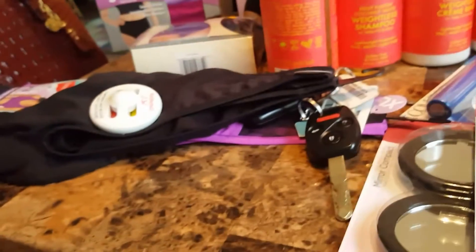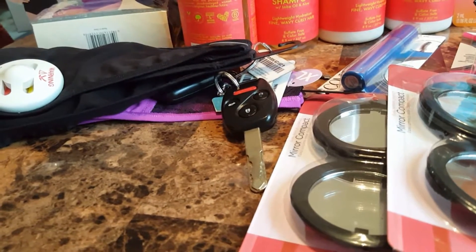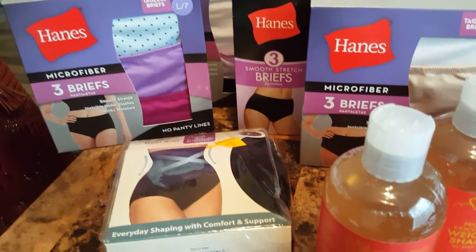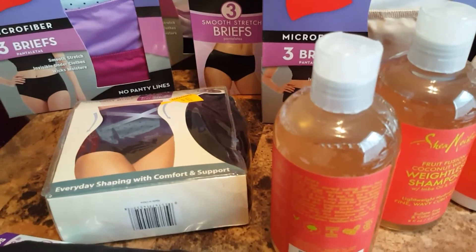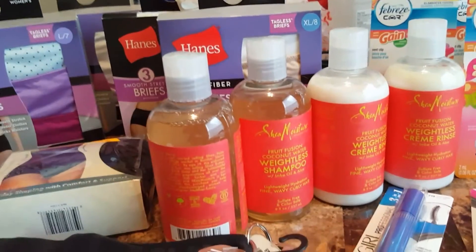The bra was $2.50. The workout bras were $3.60. That waist-high shaper was $3.00. The Hanes briefs were $2.90.